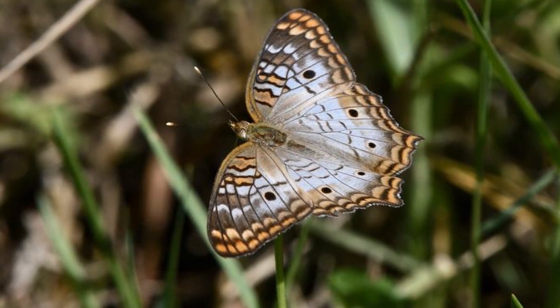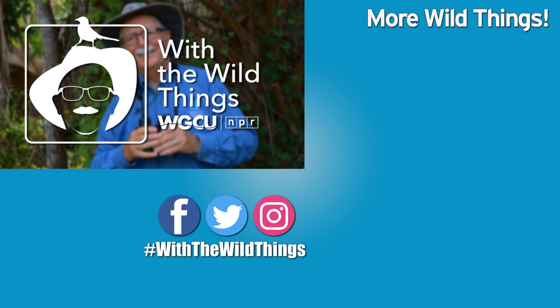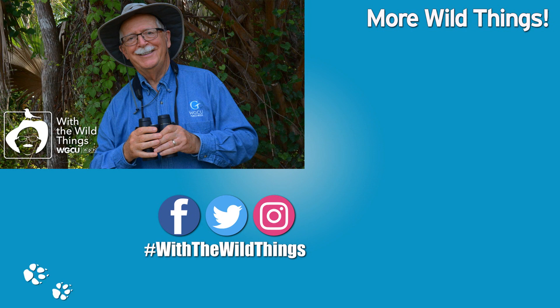And so, too, is the white peacock's lifespan. With the Wild Things is produced at the Whitaker Center and the College of Arts and Sciences at Florida Gulf Coast University. For the Wild Things, I'm Dr. Jerry Jackson. I'll see you soon.